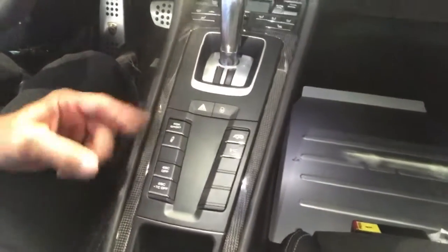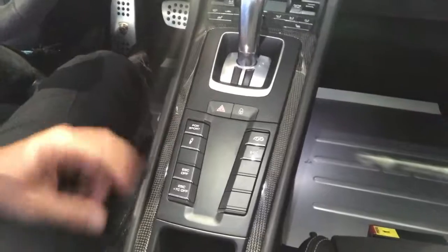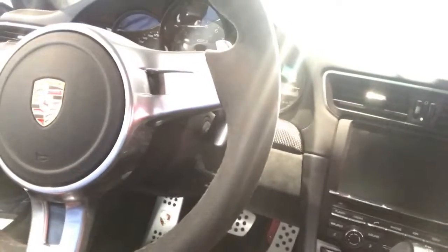Here's all — I like to call these the fun buttons. PDK Sport, your PDCC — your Porsche Dynamic Chassis Control. It does have the front axle lift, which is a nice feature. Heated seats. Alcantara steering wheel. Alcantara shifter knob. A lot of nice features in this car.